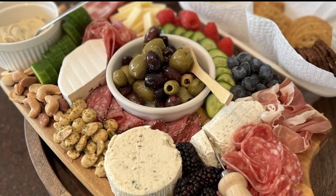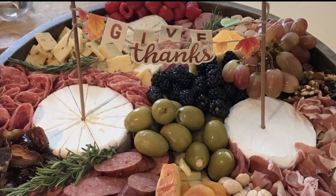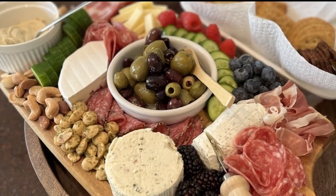This is not an ad — that is exactly where I go. I shop around: Cub, Lunds, Kowalski's. But of all the stores, Aldi had the cheapest cheese selection. That's good to know — so that's my tip.